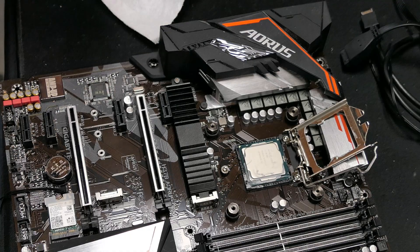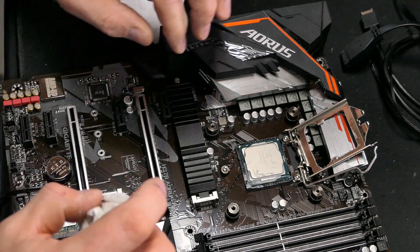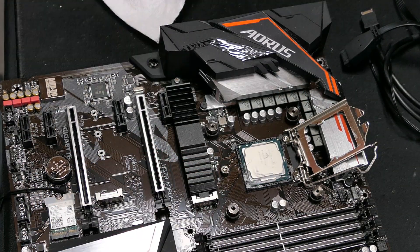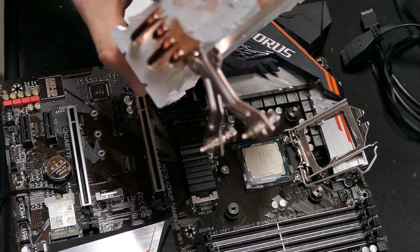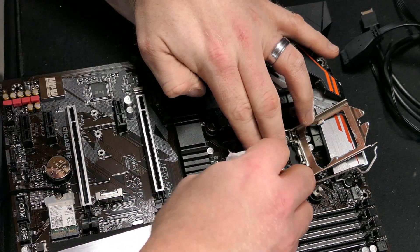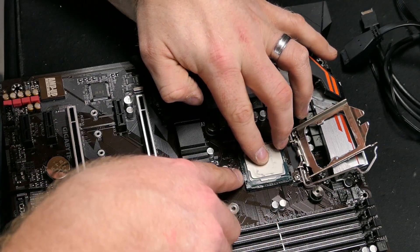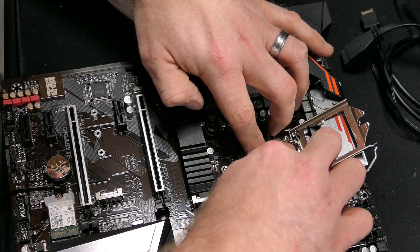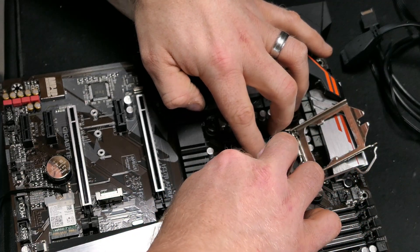That's the most thermal paste I've ever seen on a computer, man. I'm going to message this guy. There's already some in the socket — if I pull it out it's just going to get in there, so I'm trying my best to clean this up.